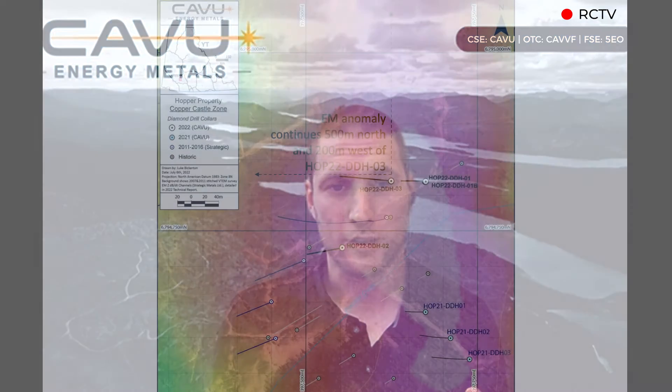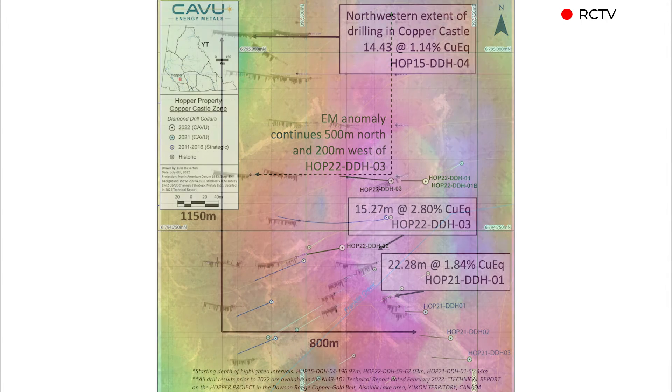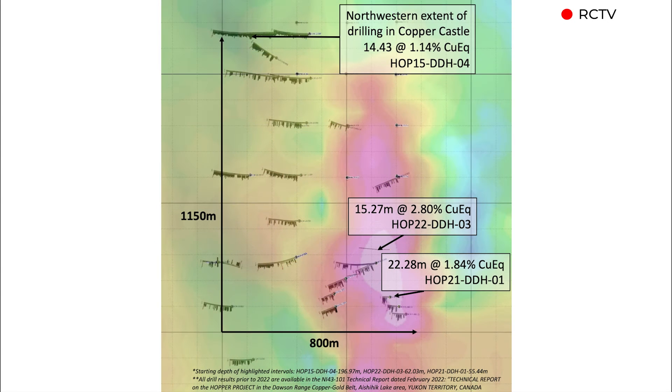We intersected mineralized skarn in every hole, and most importantly we hit a really good intercept in the first skarn horizon at over 15 meters at 2.8% copper equivalent. That copper equivalent grade consists mostly of copper, gold and silver, and some platinum.